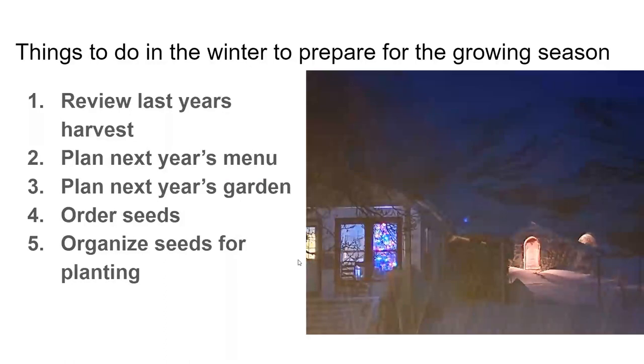Tonight's subject is things to do in the winter to prepare for the growing season. One of my main points is to help people grow enough food for their family, which is an uncommon thing in today's world — most people live from the grocery store. A lot of people have goals to grow a lot more food than they currently do, and that's the niche I'm trying to meet. These are the five things I do for growing food for my family and small community.